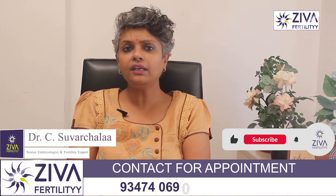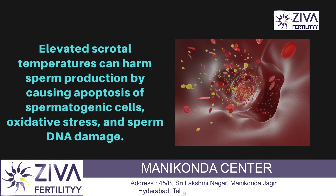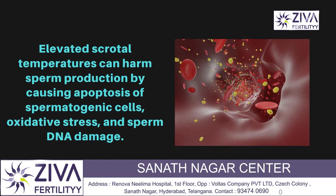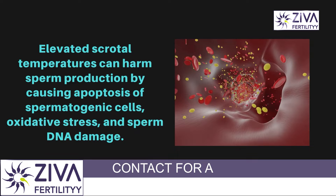Elevated scrotal temperatures have been found to have a very negative impact on sperm production through multiple mechanisms, including apoptosis. It's like a sperm death — if the conditions are not right, the sperm goes through self-death. That is called apoptosis, and it is common in spermatogenic cells as well.